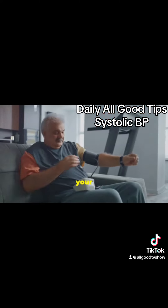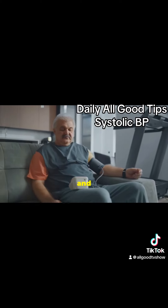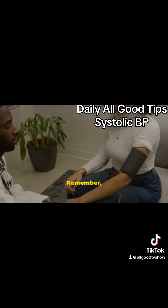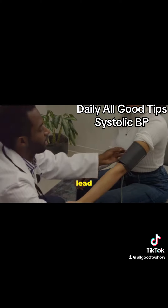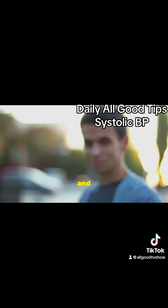So there you have it. By incorporating these natural strategies into your daily routine, you can take control of your systolic blood pressure and improve your overall health. Remember, small changes can lead to big results. And don't forget to like, subscribe, and share this video with anyone who might benefit. Stay healthy and take care.